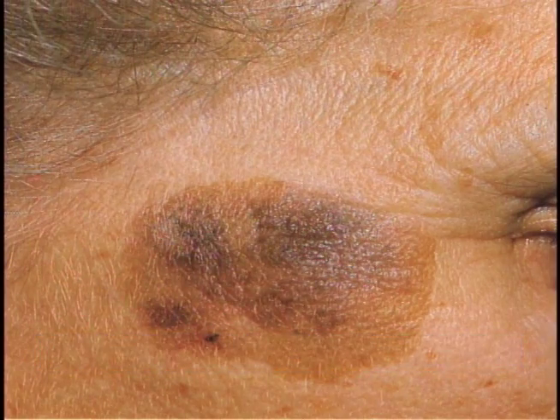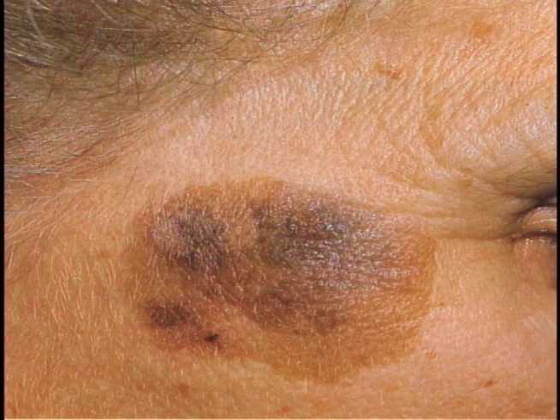Some things you can look for to tell the difference: if you can see the normal skin lines right over the surface of the lesion, and you can see the hair follicles and nothing looks disturbed, that's a great sign that it's benign. Also, there's no inflammation associated with this one — no pinkness surrounding it, no sign of irritation, which tells you the immune system is not concerned about it. Malignant lesions will often have erythema or redness surrounding them, indicating the immune system is attacking.